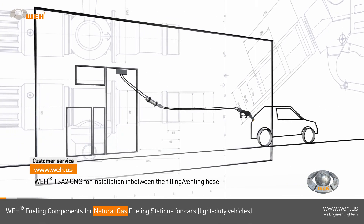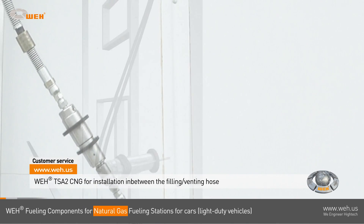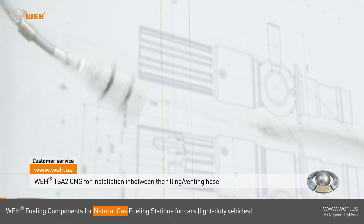The WAY TSA 2 inline breakaway is installed in between the filling and venting hoses. It will also separate, sealing both ends and protecting your customer and your dispensing equipment against damage in case of accidental deployment.